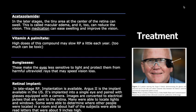The last treatment option is a retinal implant. In the later stage of RP, implantation is available. Argus 2 is the implant available in the U.S.; it is implanted into a single eye and paired with glasses equipped with a camera. Images are converted to electrical pulses sent to the retina. Many patients were able to detect lights and windows; some could determine where other people were located in the room, and about half were able to read letters approximately 9 inches high.